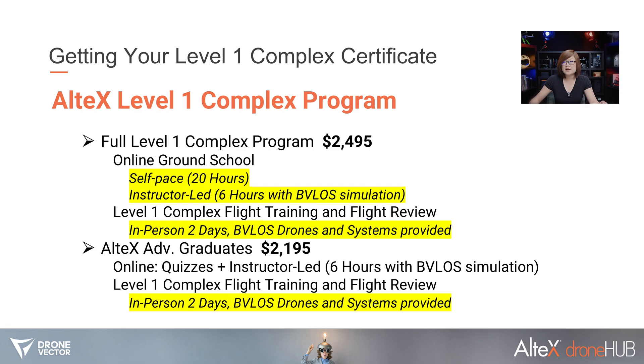For both programs, we include the BVLOS drones and systems. When you complete the Level 1 Complex program, you receive a pilot certificate for Level 1 Complex from Transport Canada, similar to receiving your advanced pilot certificate when finishing the advanced program. At Altec, we also have a competency certificate. After completing the program, you have one year of continuous online program access — so as you start BVLOS operations, for example running a site survey or flight planning for low-risk BVLOS operations, you still have access to the modules and walkthroughs to help you better plan your flight operations.